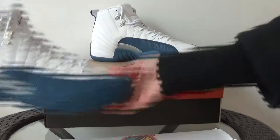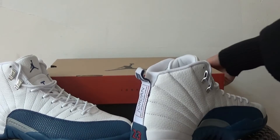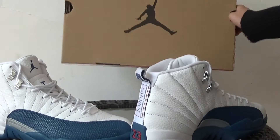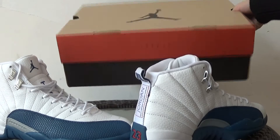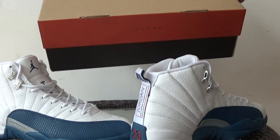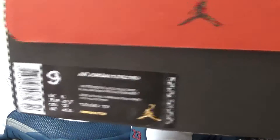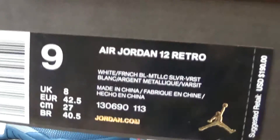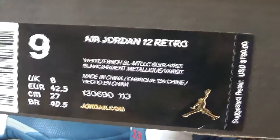Let me show you the box. The new box of 2016 will be like this one, combined with 3 colors. Check the size tag and the price — the retail price.